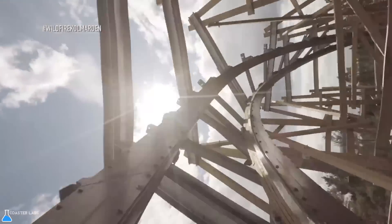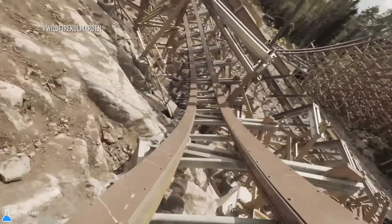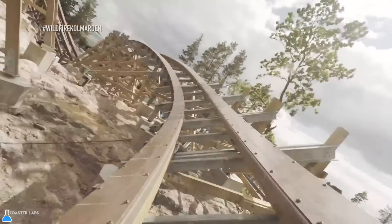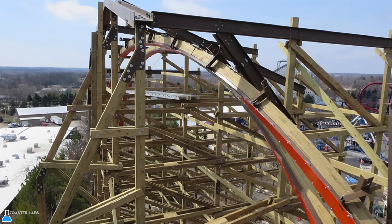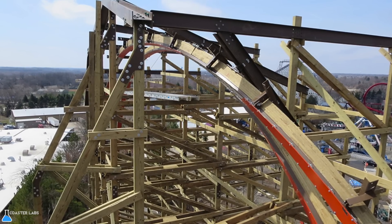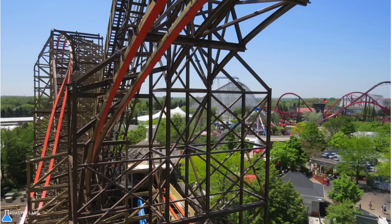In truly wooden coasters by RMC, conversions and extreme maneuvers are used, but the types that remain wooden use RMC's patent-pending topper track, which can be identified by its wooden sides. The track is considered wooden since a majority — excluding the very thin layer of steel on top and rivets on either side — is wood, fueling the name topper track.